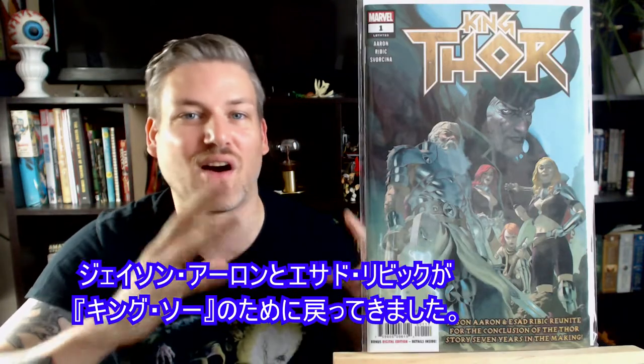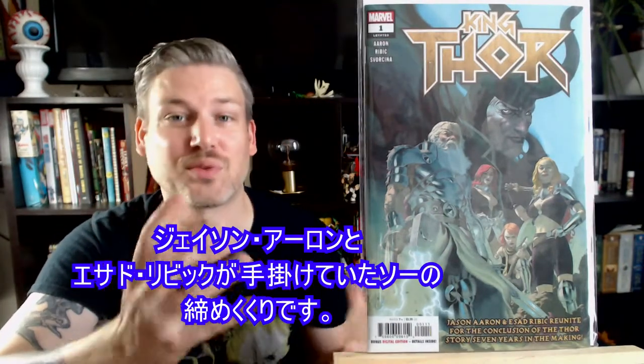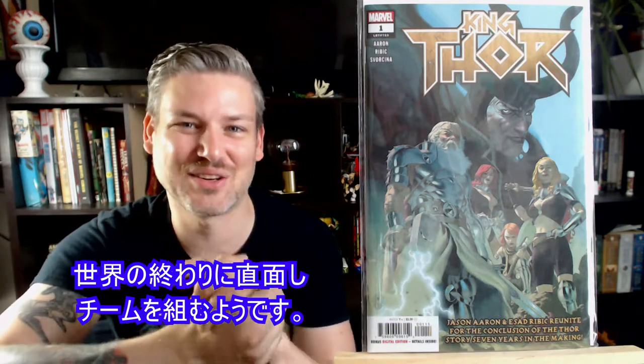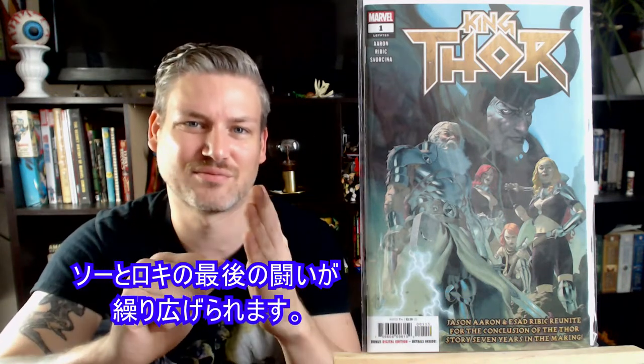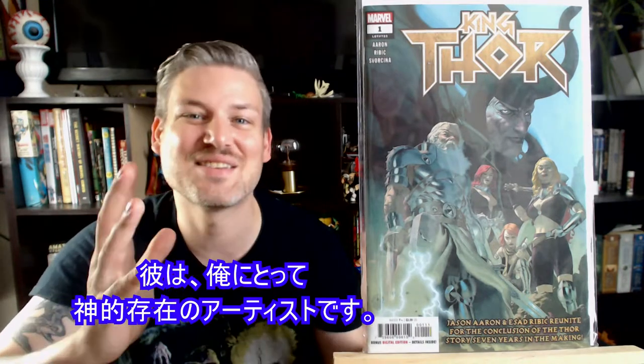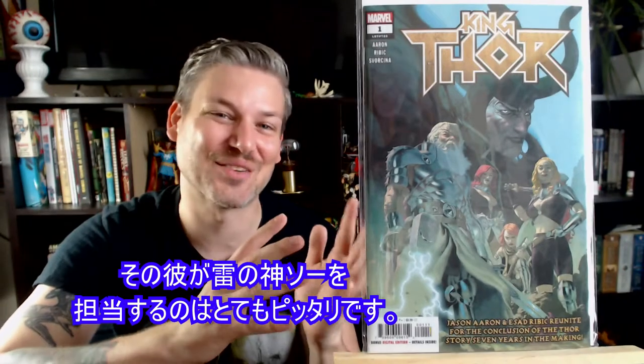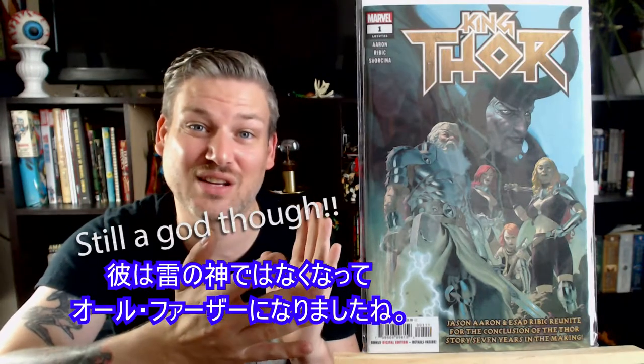Jason Aaron and Esad Ribic are back together for King Thor, number 1. This is kind of the wrap-up to Jason Aaron's run on Thor. We're probably going to see old Thor, young Thor, and present Thor teaming up to do battle at the end of the universe. Loki has the godkiller sword and we're going to see Thor's final battle with Loki. I'm really on board because Esad Ribic is doing the art for the whole thing — he's one artist I consider godlike, which is a perfect match for Thor. At the end of time here, he's the All-Father.